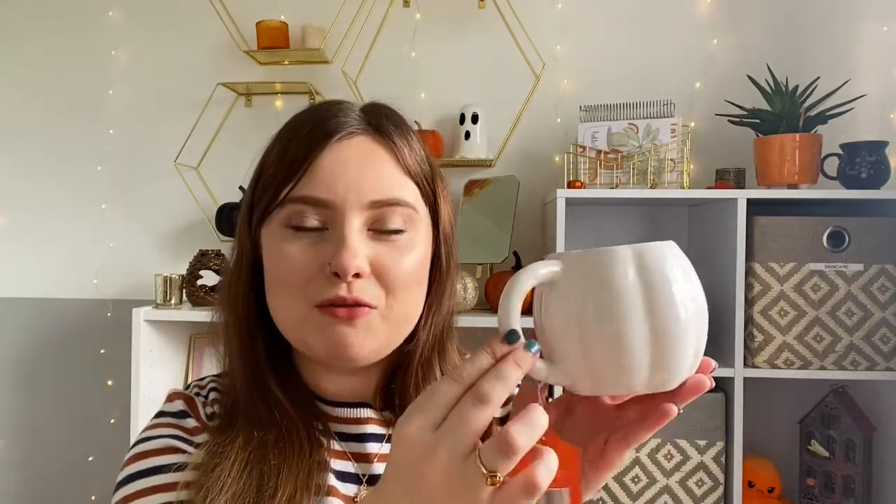Moving on to Home Bargains now. You may be able to hear Macy, my little puppy, crying downstairs in her crate — I crept down to get the mug and now she's upset. As you can probably tell, I absolutely love mugs and having a cup of tea in my seasonal mugs. There was also an orange pumpkin one but I've already got a couple of those, so I got this really nice simple white pumpkin mug instead. I believe it was about £2 something, not expensive at all — it would look so cute with a hot chocolate in.